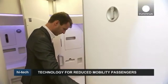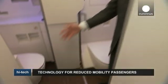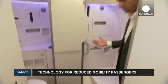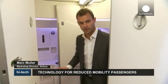When you open up the two doors, you get a much wider space, which offers people with reduced mobility more autonomy, more space, and more intimacy.